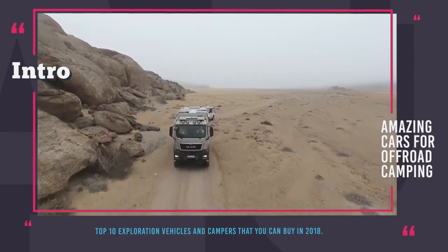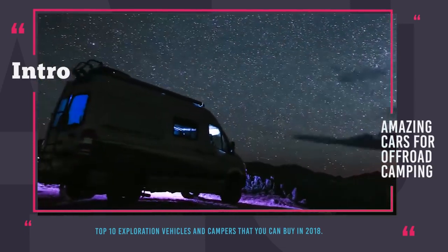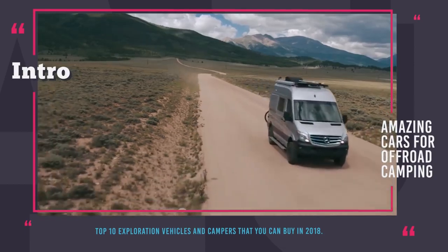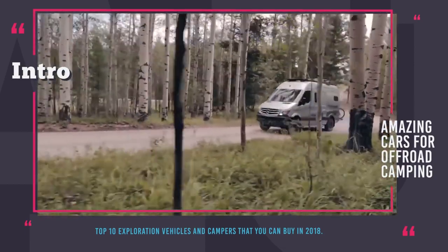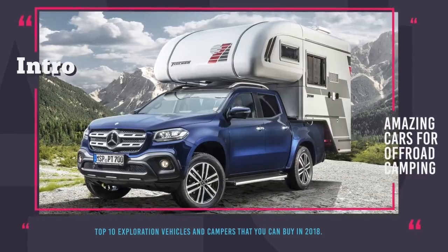In this episode, we'll be talking about the 10 latest and best exploration vehicles and campers that exist today and can turn any family trip into an unforgettable event without the need of unnecessary sacrifices. So subscribe to our channel and get ready for the departure on an adventure of your lifetime! Enjoy the ride!